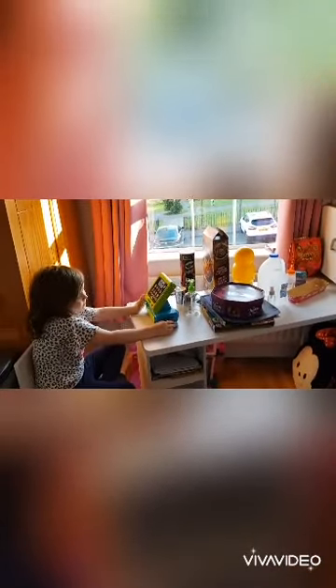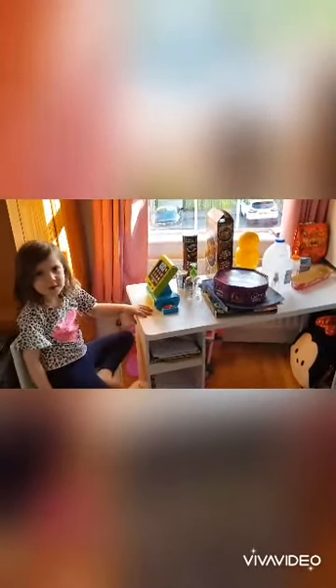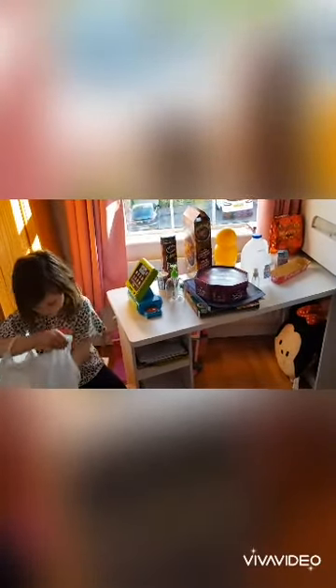I'm going to do maths out of shopping. What would you like? I would like some milk. Can you ring me through some milk, some hand wash, some cereal?